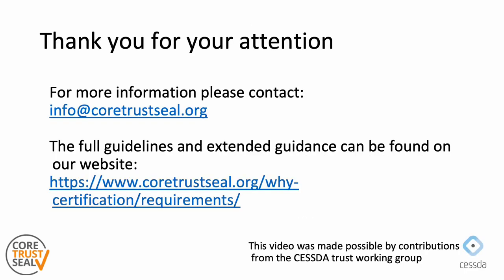This concludes the instruction on requirement 1 of the new Core Trust Seal requirements. Similar instruction videos can be found on all the other requirements on the Core Trust Seal YouTube channel. You can find the full set of the new requirements for the period 2023 to 2025 on the Core Trust Seal website. If you have any remaining questions or would like more information, please contact Core Trust Seal using the email address shown here.